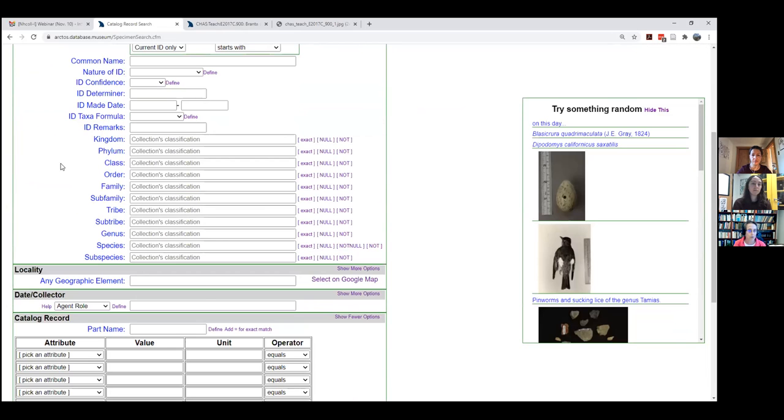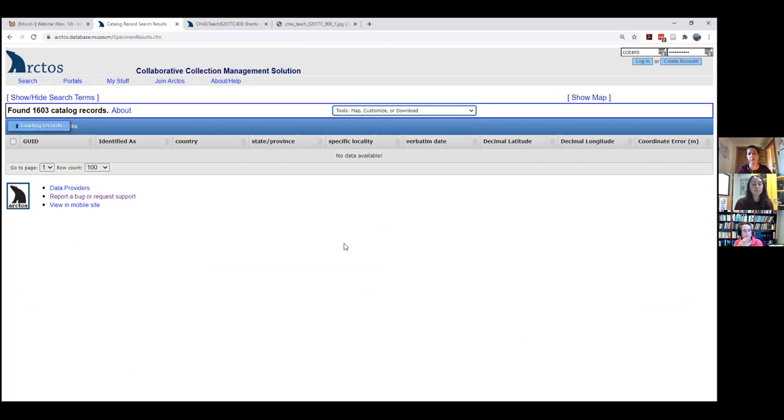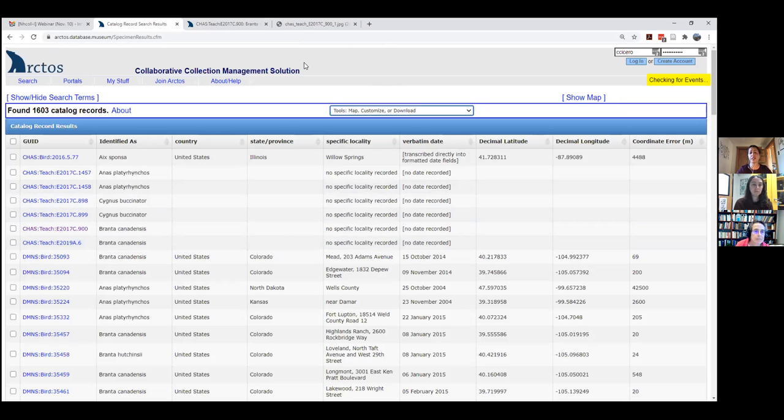We can search for duck wings: search by order Anseriformes and part 'wing.' Part searches are really valuable — those are some of the most common requests I get, like 'Do you have duck wings for teaching? Which ones do you have?' The ability to search specifically for that really makes Arctos powerful.